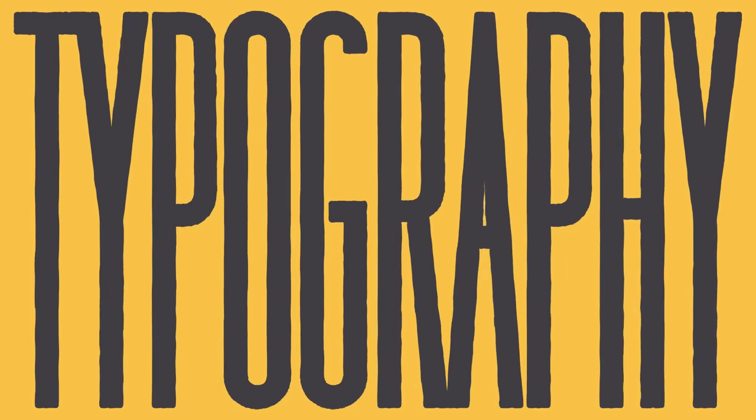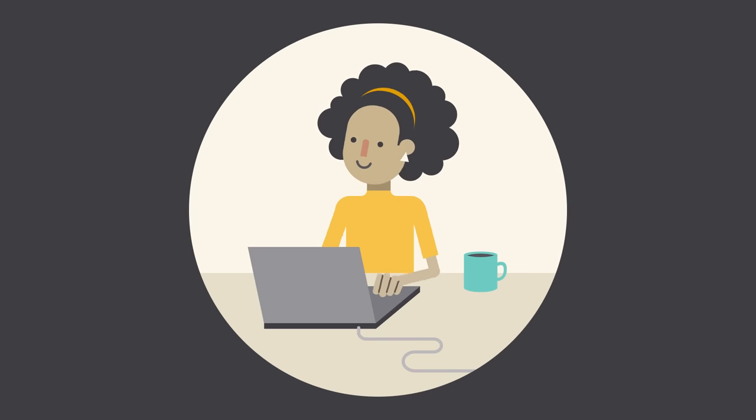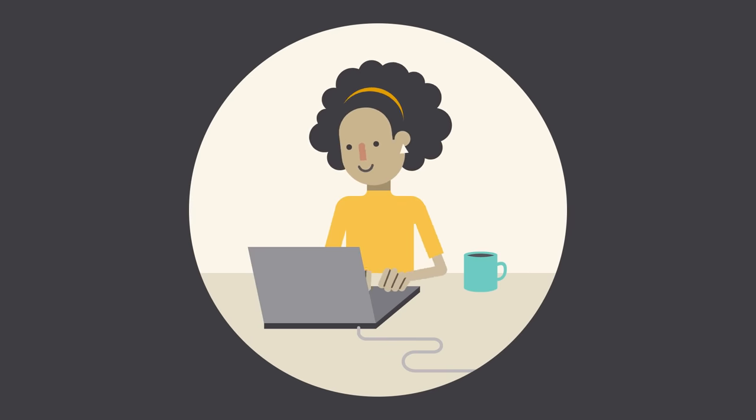Typography can be an intimidating subject, but it doesn't have to be. You only need to know a little to make a big difference in the stuff you do every day. So, let's get started.